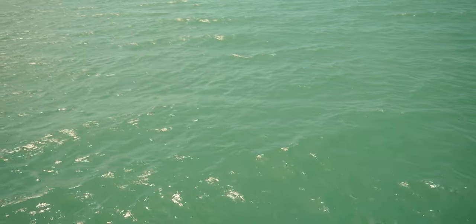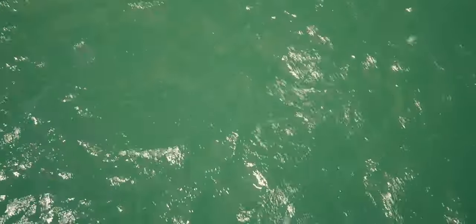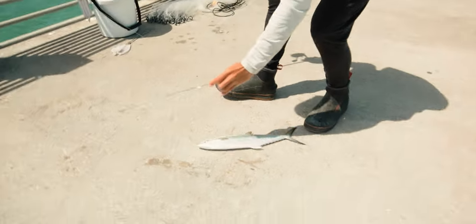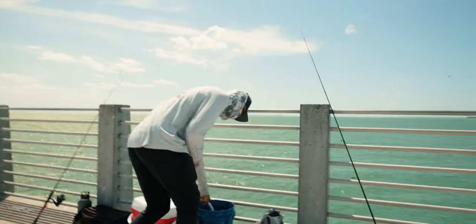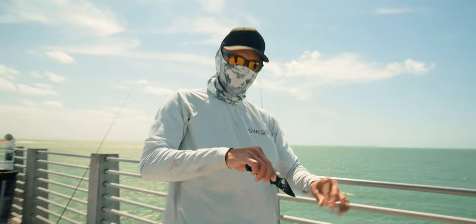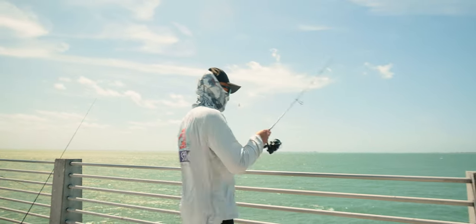Oh yeah! Got somebody's line — that is a good one, that's the one we're after right there. Good one! I'm gonna bleed them. Too bad the fight is so fast with these fish — once you hook them up, within five seconds they're already on the pier. Let's send another bait down there and see if we can whack more of that size.